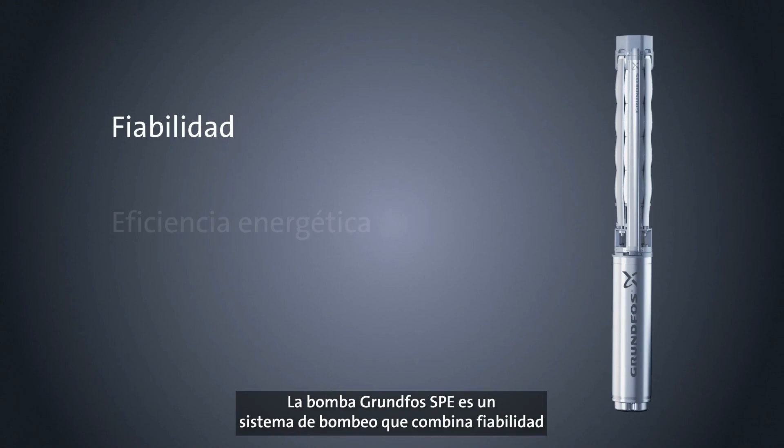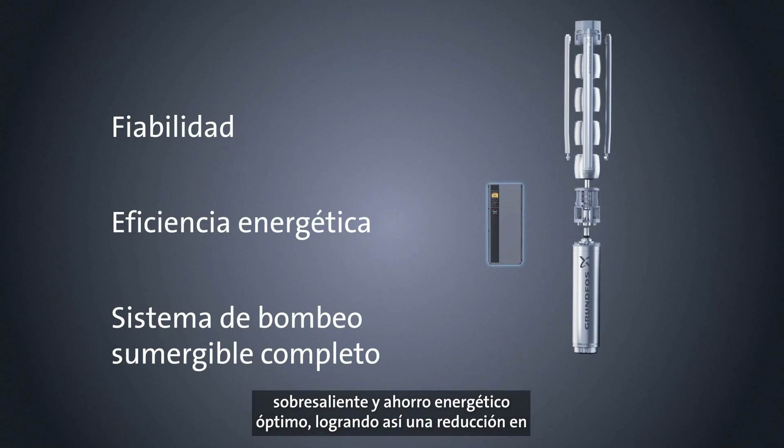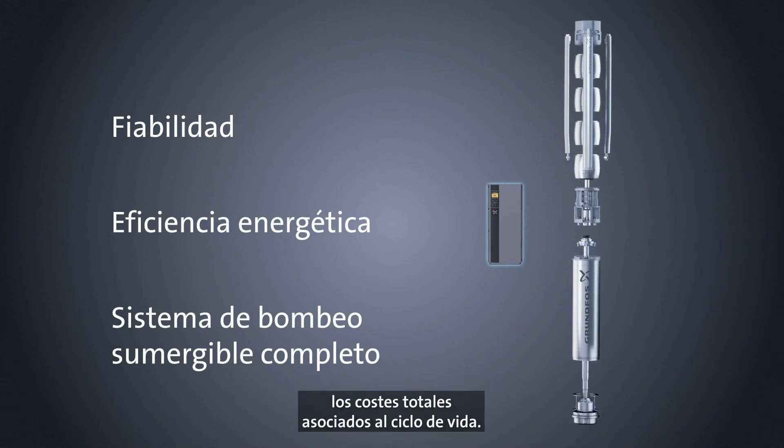The Grundfoss SPE pump is the submersible pump system that combines outstanding reliability with optimal energy savings, keeping total life cycle costs down.